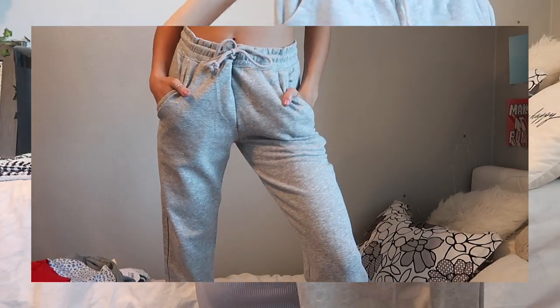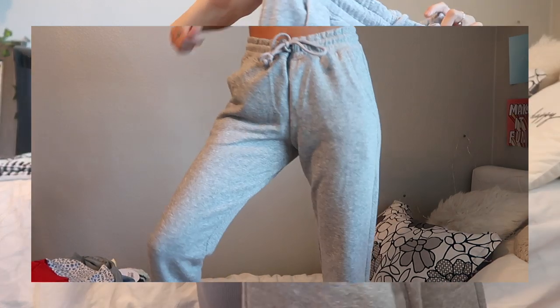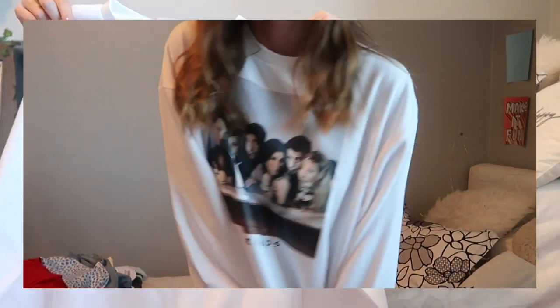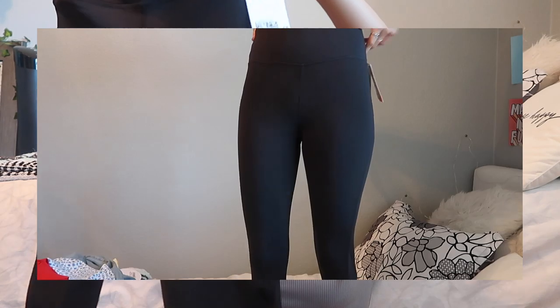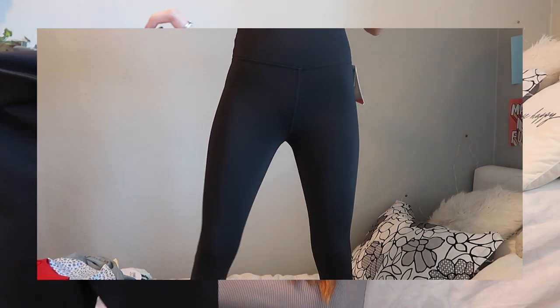From H&M I got some good stuff. I got these gray sweatpants — I didn't actually have a plain gray pair, and they're perfect for a lazy school day. I also got this crewneck sweatshirt with the whole Friends cast on it, which I'm obsessed with. And I got a pair of leggings — H&M actually has really nice leggings, great quality for about $25.